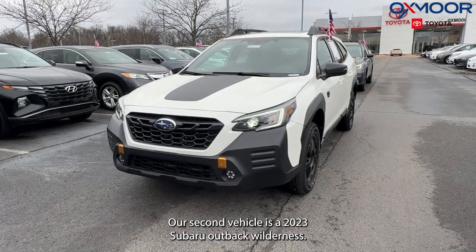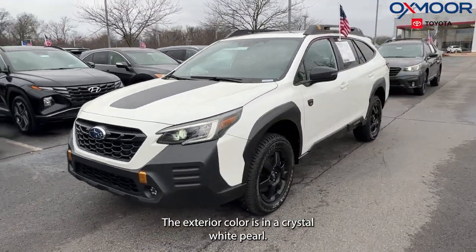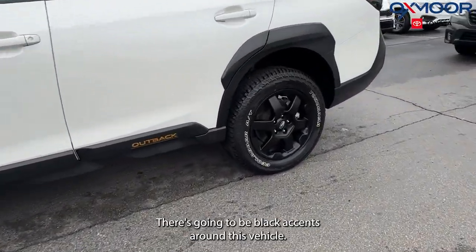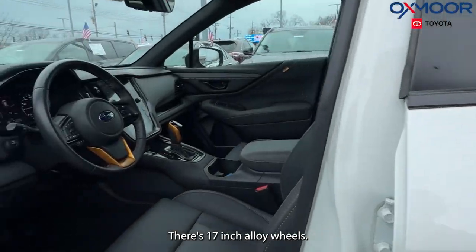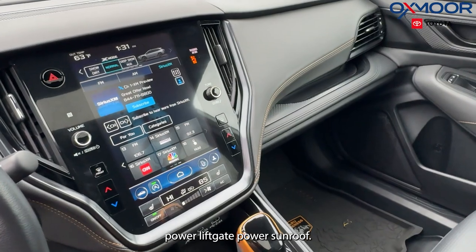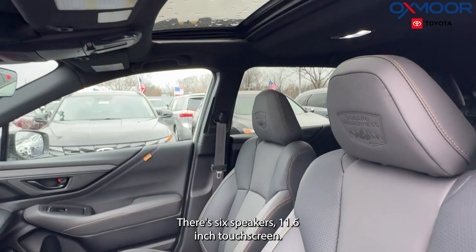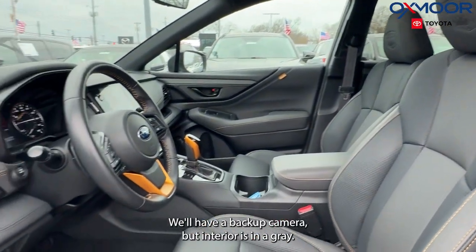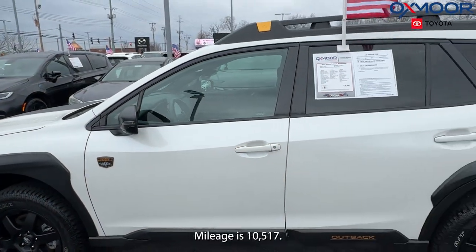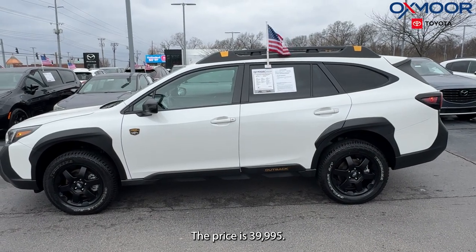Our second vehicle is a 2023 Subaru Outback Wilderness. The exterior color is in a crystal white pearl. There's going to be black accents around this vehicle. There's 17-inch alloy wheels. We're going to have a power liftgate, power sunroof. There's six speakers, an 11.6-inch touchscreen, and a backup camera. That interior is in a gray. Mileage is 10,517. The price is $39,995.